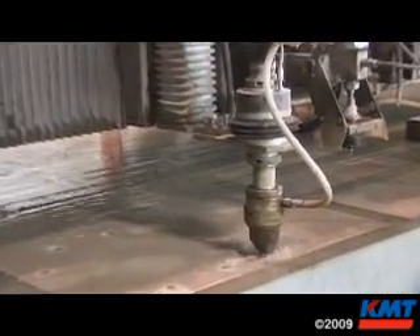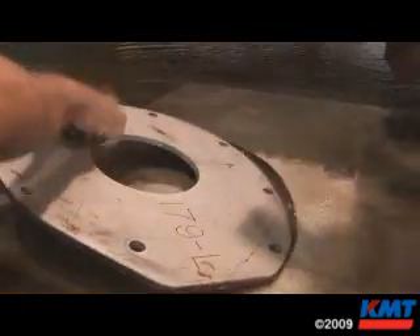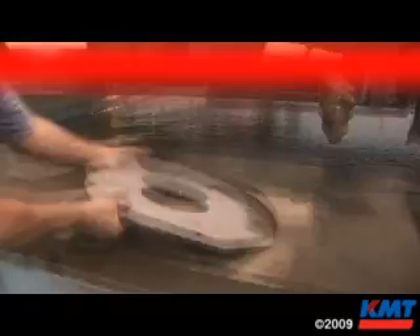Our plasma capability is about an inch and a half, which gives us the speed we need to produce productive parts. With the water jet, there's really no limit to the thickness — we've cut five, six inches of steel.